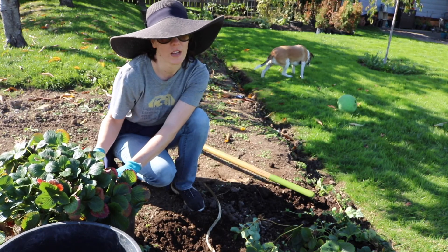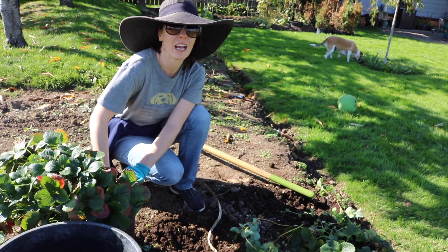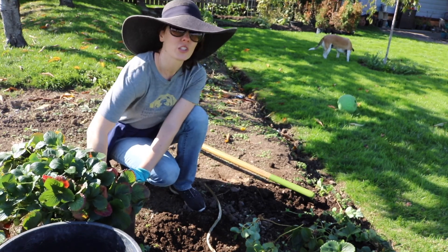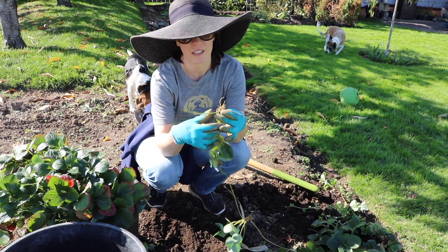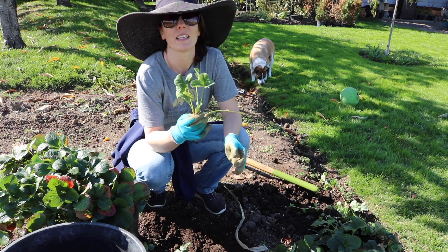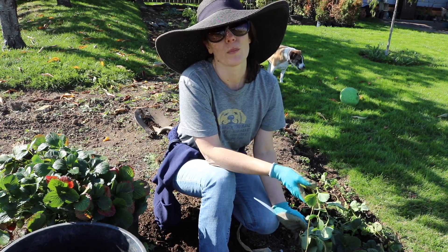Strawberries are notorious for having a ton of runners and spreading pretty voraciously. If you've ever encountered wild strawberries or standard garden strawberries, you'll know that if you don't keep them in check they will spread rapidly. I allowed these to spread because I knew I was digging them up anyway — and now it just gives me more starts to work with. Runners are sent out like little vines from one plant to another, each rooting down to create its own plant. Because I'm transplanting and don't know what will survive, I want as many starts as possible.